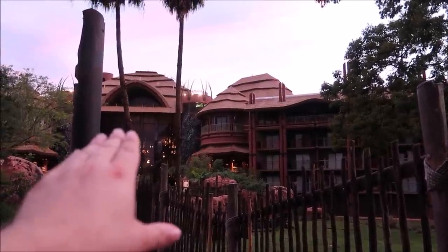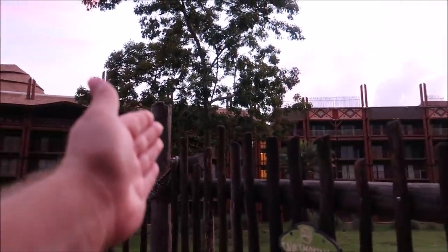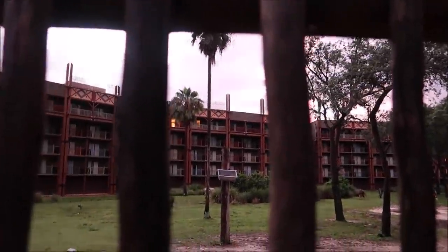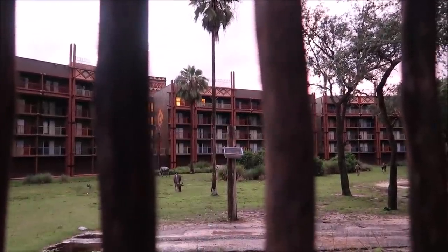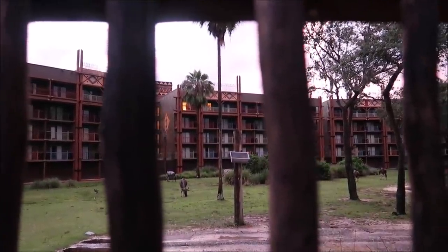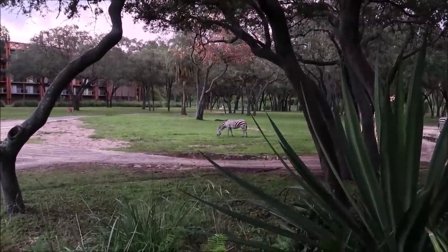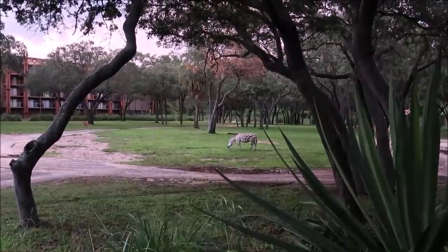There's usually cast members out here kind of giving you a little bit of a guide showing off all the different animals, but literally it is just us. If you're standing near the main lobby I can show you where our room is. So this is one and then two and then three — we are right there, right below that one. That's ours. I left the light on because we always leave the light on here. The closest I've gotten to the zebras — they've been kind of staying away from the balcony area, more in this middle grass area.